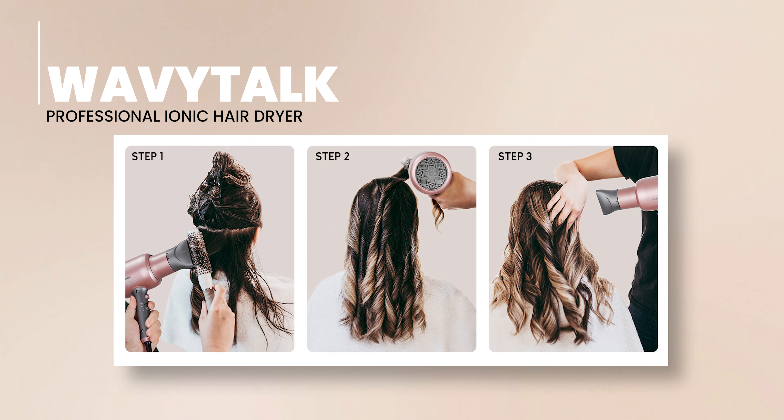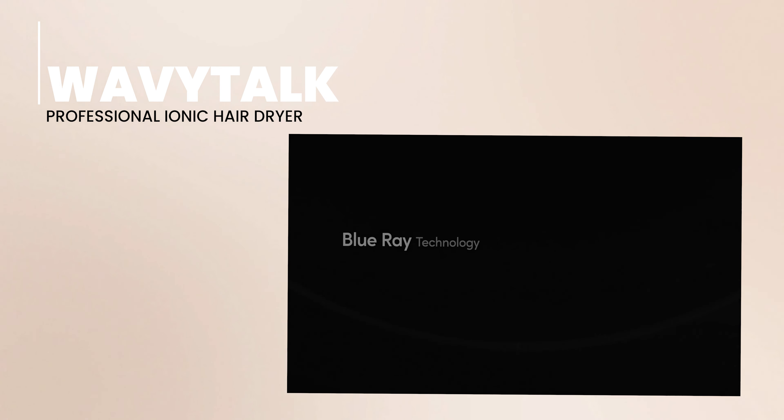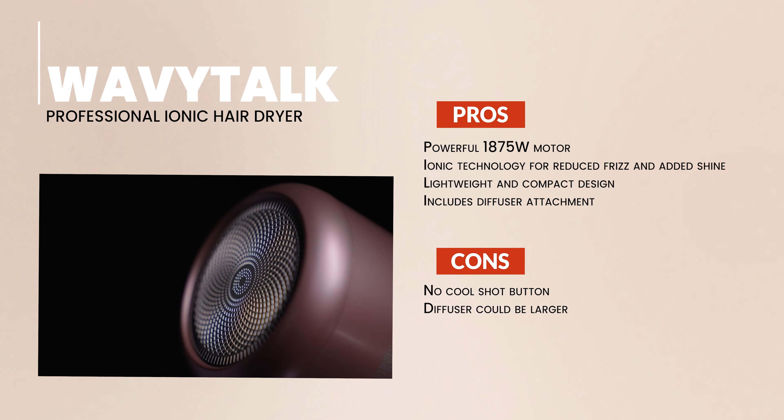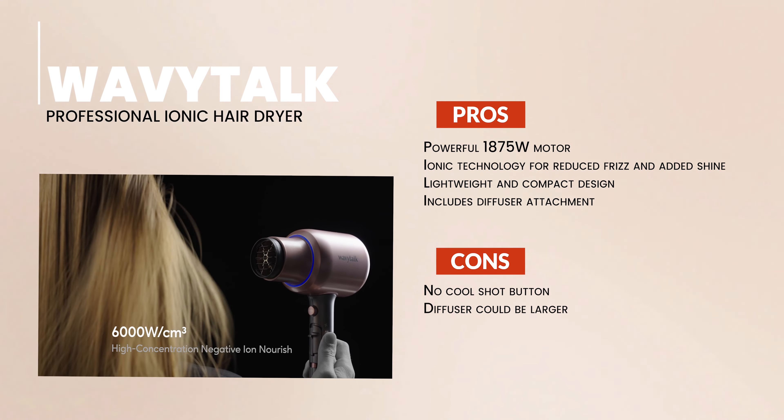Its compact size makes it a breeze to use, store, and even travel with. The Wavitok hair dryer comes with a diffuser attachment, perfect for crafting gorgeous curls or textured styles without disturbing the natural pattern of your hair. This nifty tool also helps distribute heat evenly, ensuring salon-quality results right from home.